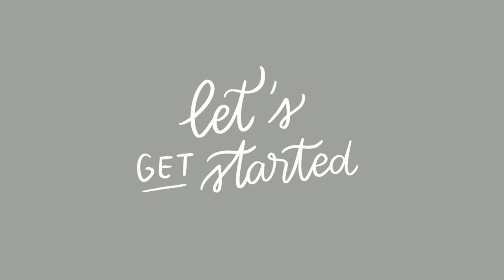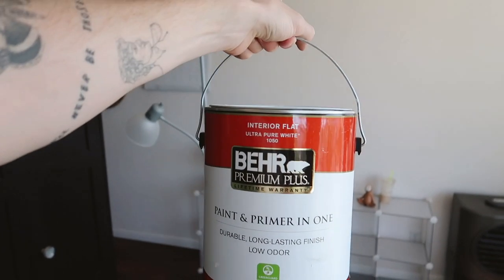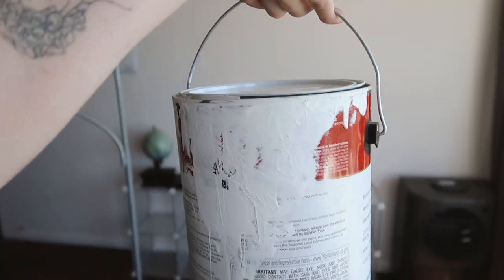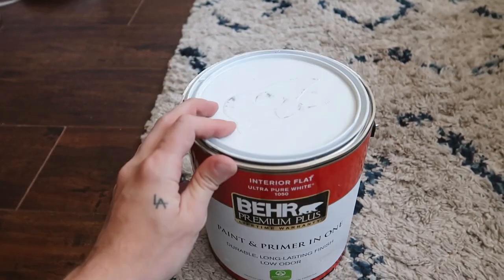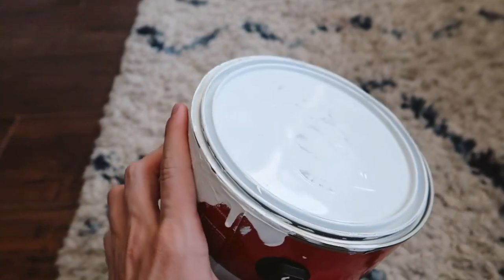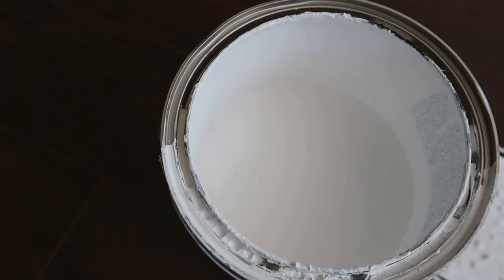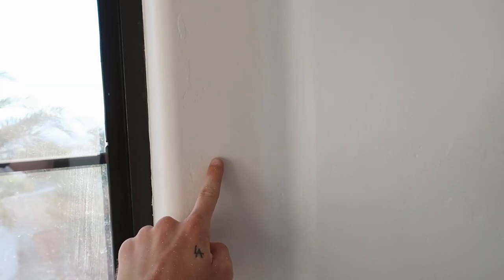My dad pulled a can of paint out of the garage — the previous owners left it, and we can only hope it's the wall color. The entire home is painted completely white so I'm assuming this could be it. Moment of truth — it looks white! But when I swatched it on the wall, the can color is so much more white than the original wall color. So I'm going to head to Home Depot to pick up a primer for full coverage, then hopefully use what's left in the can for a top coat.